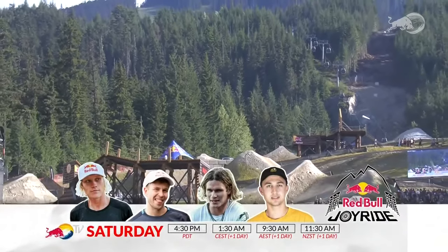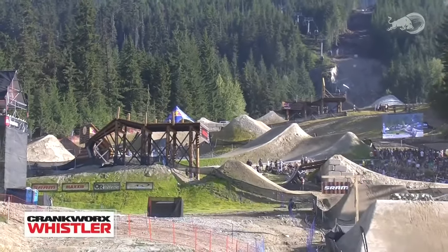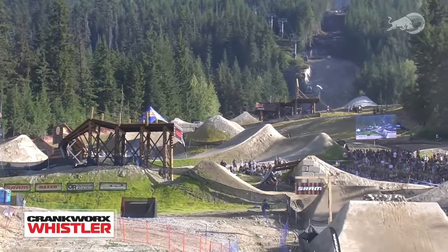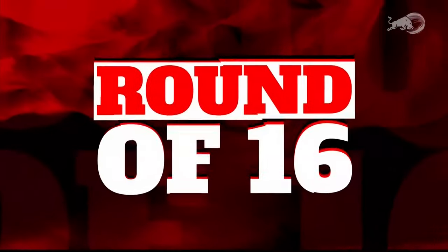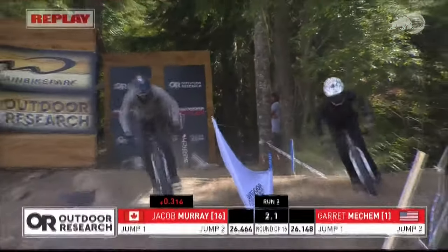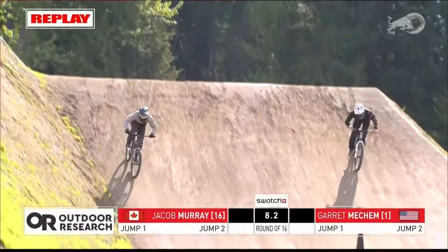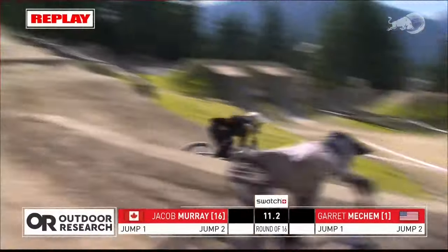Make sure you join us for the finale of the Slopestyle World Championship — Red Bull Joyride. We've got all the biggest riders in the sport, on the heels of maybe one of the most exciting slopestyle contests I've ever seen at our last world tour stop in Innsbruck. Join us for Joyride tomorrow. Right now we're in the round of eight for the men in Speed and Style — let's look back at some highlights from the round of 16.